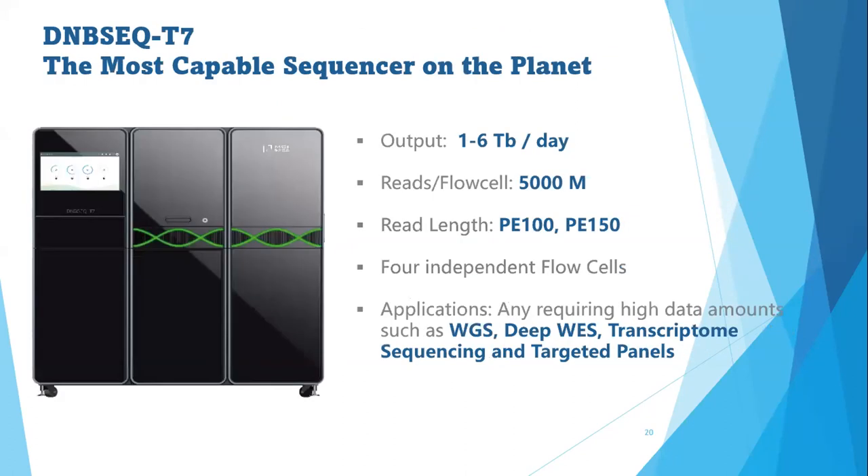The DNBSEQ-G700 is considered the most capable sequencer on the planet. With this instrument you can handle large numbers of samples or big projects like human population genome projects. With independent flow cells, it can give up to 5 billion reads per flow cell.